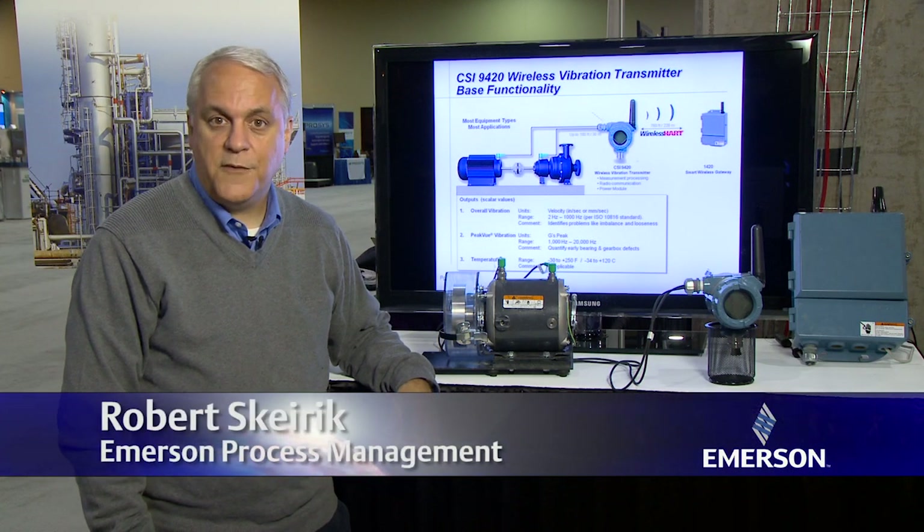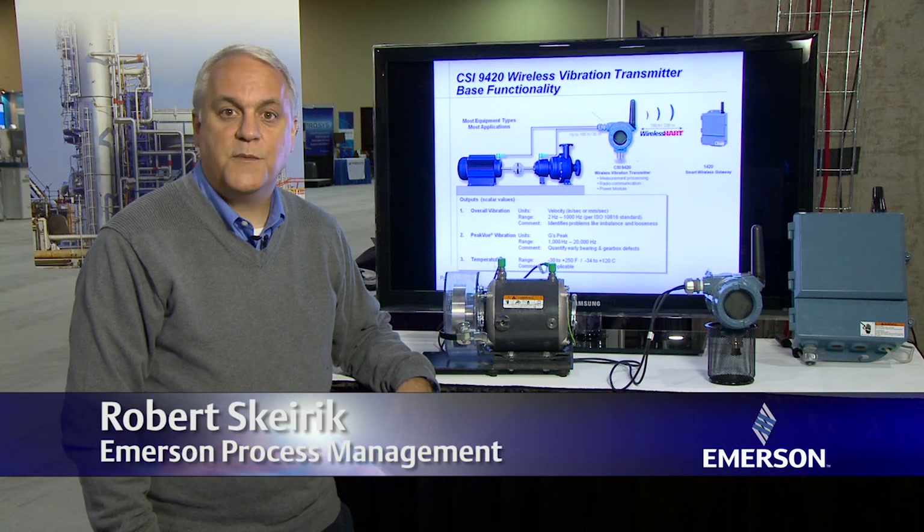Hello, my name is Robert Skyrick, and I'm a Senior Product Manager with Emerson's Machinery Health Management business.